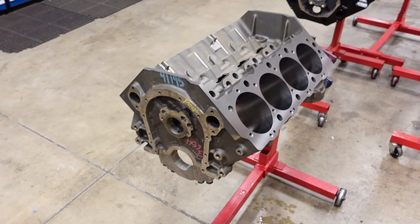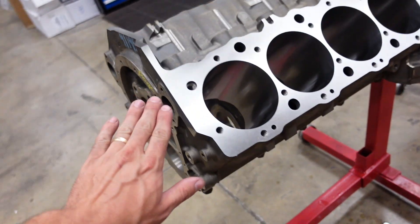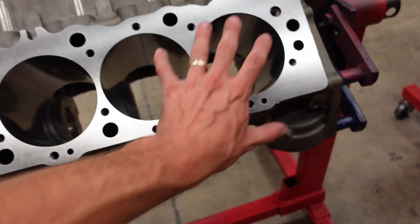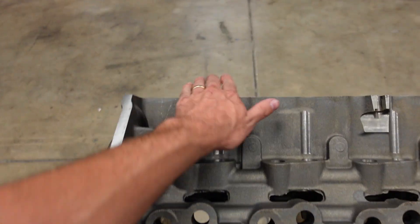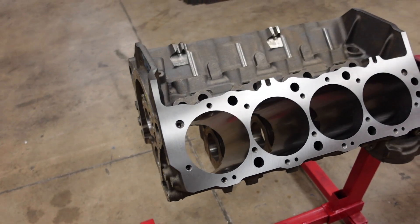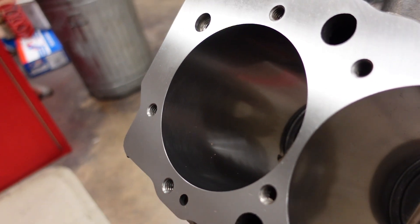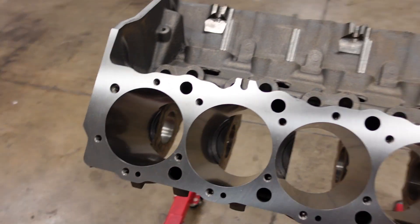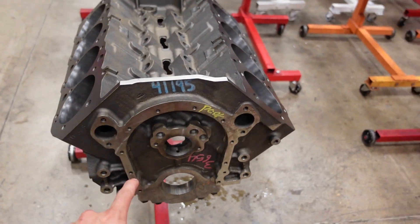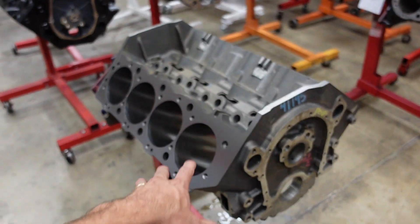This block is fully machined and almost ready for assembly. We parallel decked it in our Rottler CNC machine, gave it a really nice smooth surface finish, and made sure each cylinder has the exact same deck height for an equal compression ratio throughout the motor. We also did a torque plate plateau hone, so the hone job is extremely slick and will promote a really good ring seal when we fire this engine up. Today my next step is dry fitting the components in this block.